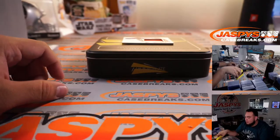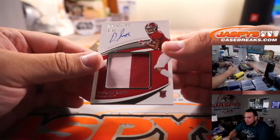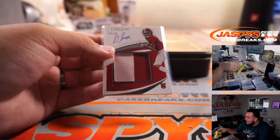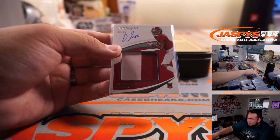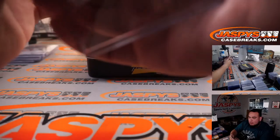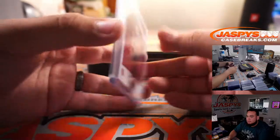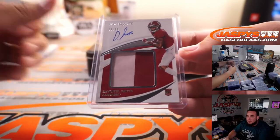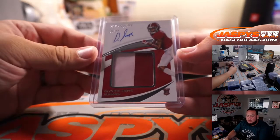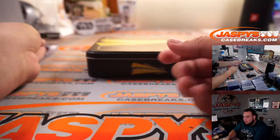Last one for my Eagles. Devonta Smith, 39 out of 99 — Heisman Trophy winner, two-color patch and autograph. Spot 9, PJ. He might have to sell me this, PJ.